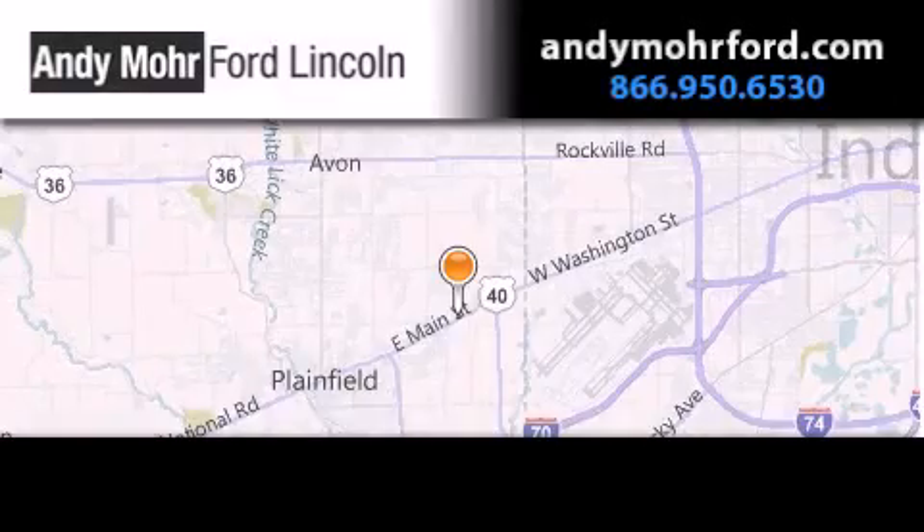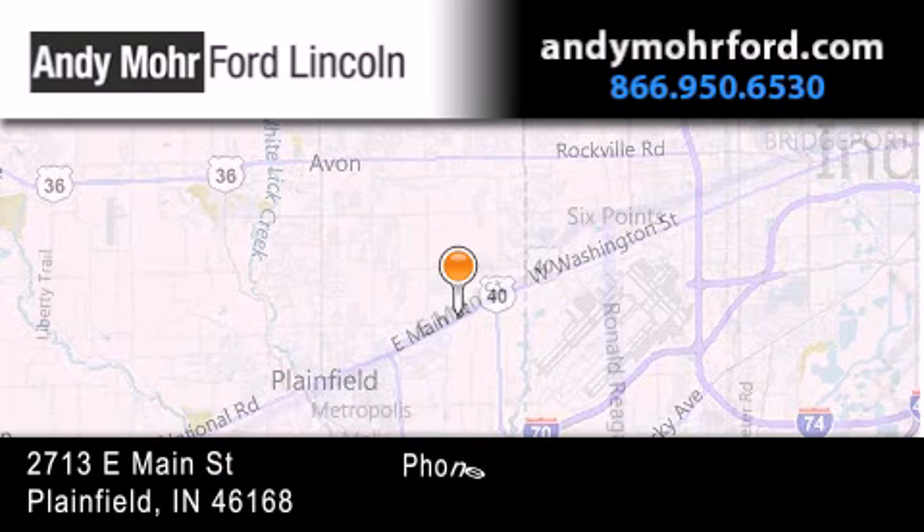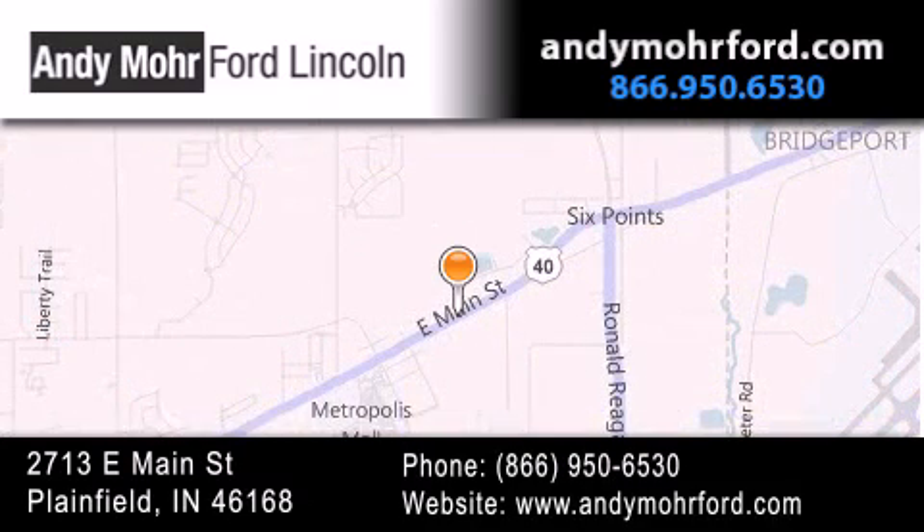Andy Moore Ford Lincoln is the place to find new Ford and Lincoln cars and trucks and pre-owned vehicles in Indianapolis. You can search our new and pre-owned inventory online, get new car pricing, and receive free, no-obligation price quotes. Stop by and visit us today at 2713 East Main Street in Plainfield, or see us online at andymooreford.com.